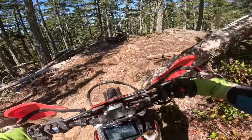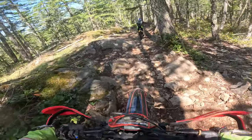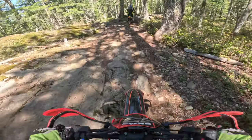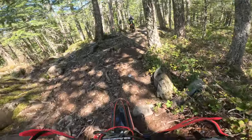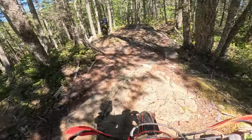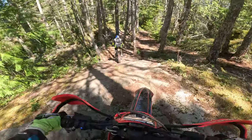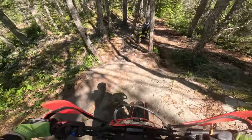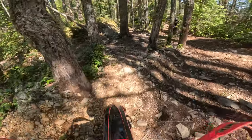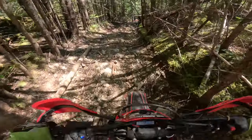Boy, she is toasty out here. Yeah, this place is all sorts of bedrock. This one is nasty — I've flipped my bike over on this one a couple of times.